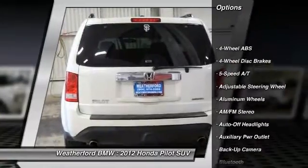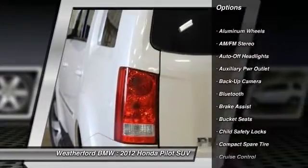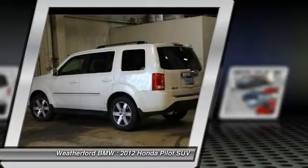Third row seat. Power lift gate. Backup camera. Navigation system. Keyless entry. Power passenger seat. Leather wrapped steering wheel. Bluetooth. Driver lumbar. Power steering.